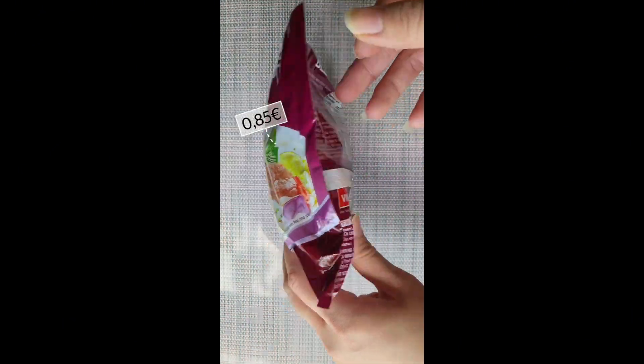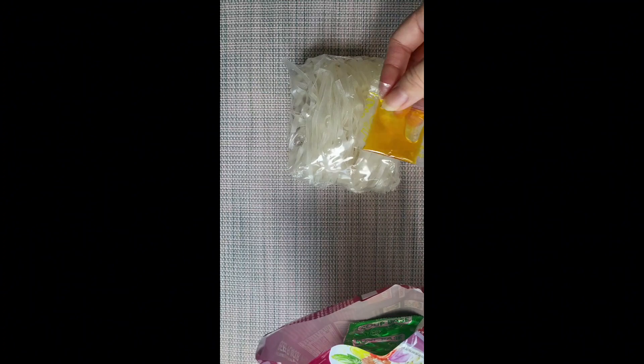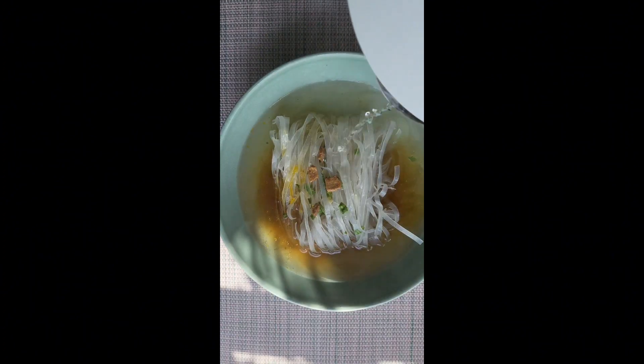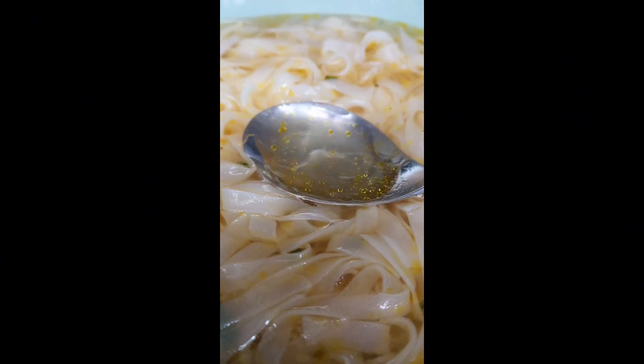This product is from the same brand as the last one, but it's much cheaper. It doesn't taste similar though. I can definitely taste flavor enhancers in this, but the broth overall is closer to real pho and less bland than fifth place.